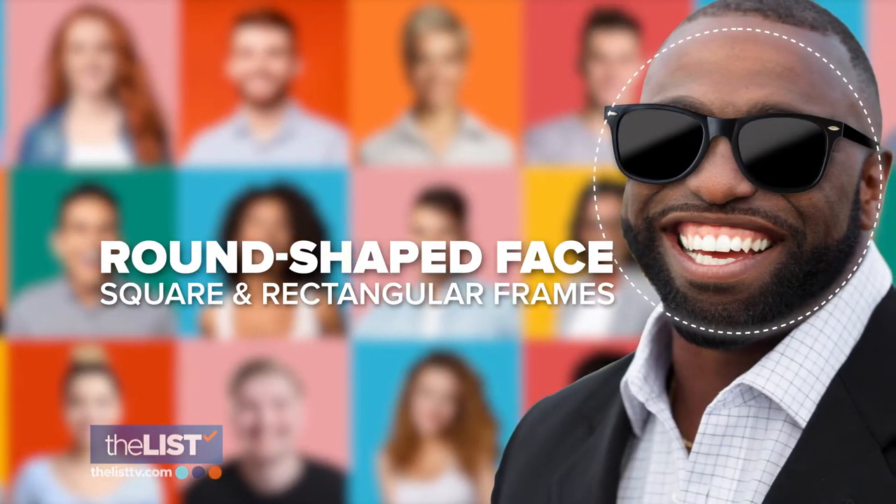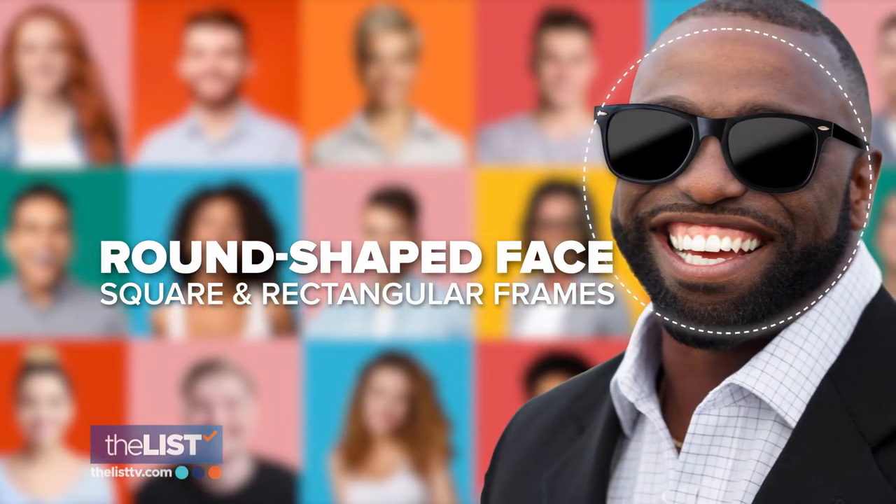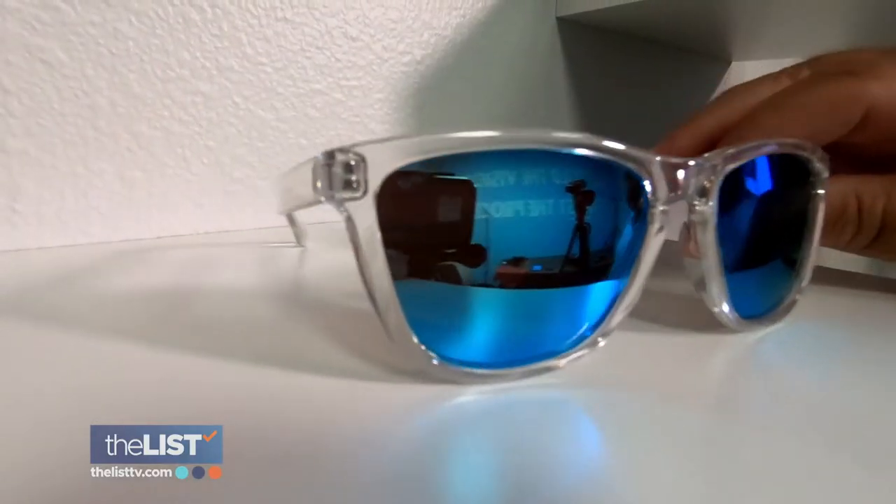We've come around to the round-shaped face. Square and rectangular frames are the best, because that square shape is really going to bring in some angles, help narrow the face, and bring some dimension. So when it comes to picking your sunglasses, opposites attract. Square face, round glasses. Round face, square glasses. "You got it — you're catching on."